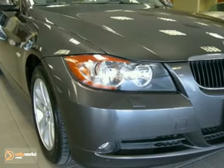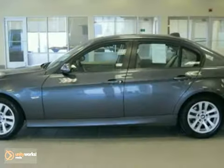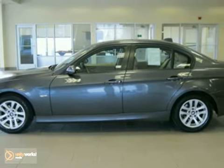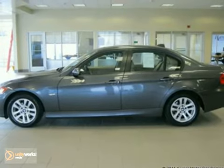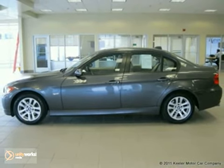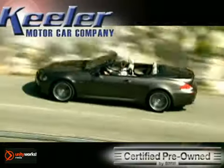As with all our vehicles, it's Carfax Certified. For more information, please call us at 800-474-4197. Keeler BMW looks forward to assisting you with your vehicle purchase. Call us today to schedule a test drive.